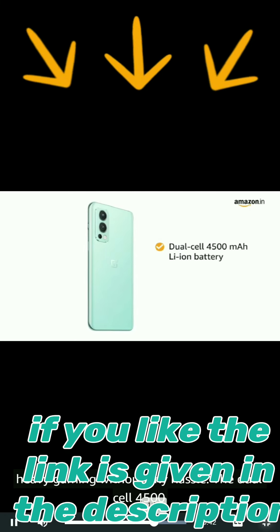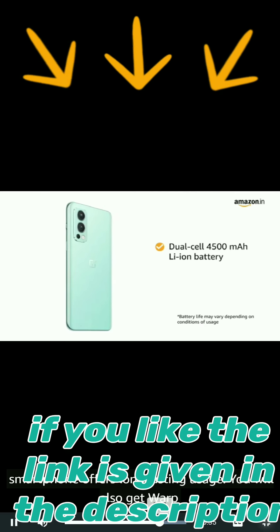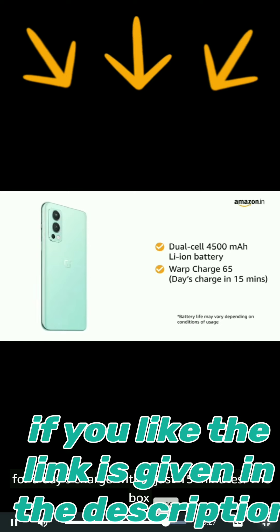The dual-cell 4500 mAh lithium-ion battery ensures long-lasting usage. You will also get Warp Charge 65 fast charging that can boost up your smartphone for a day's charge within just 15 minutes.